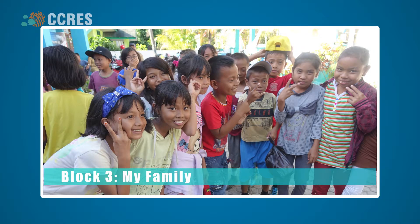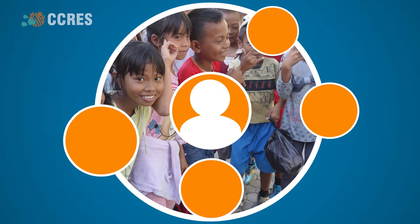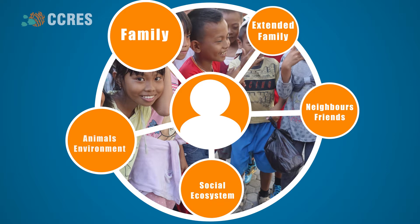Block 3: My Family. Here, the concept of interconnectivity is built. Participants think firstly of their immediate family and then beyond to extended family, neighbors, and friends, and then broader still to the social ecosystem, which includes other people and even animals and the environment. Helping participants connect, interact, and build positive relationships with others is key to MyFutureMyOceans.